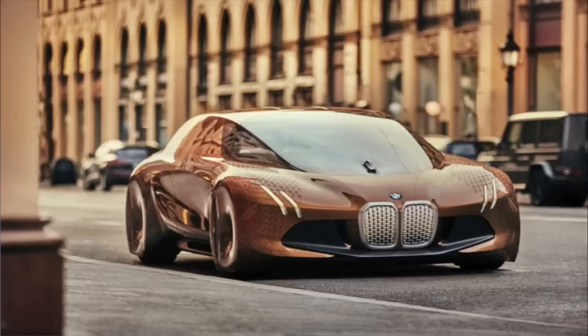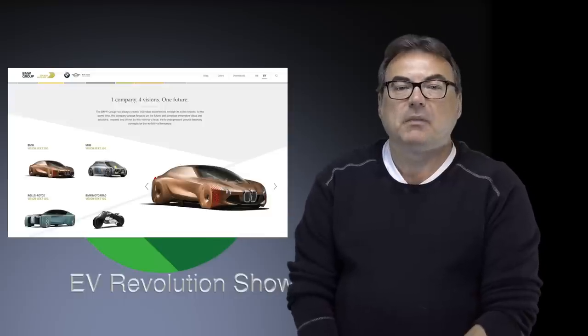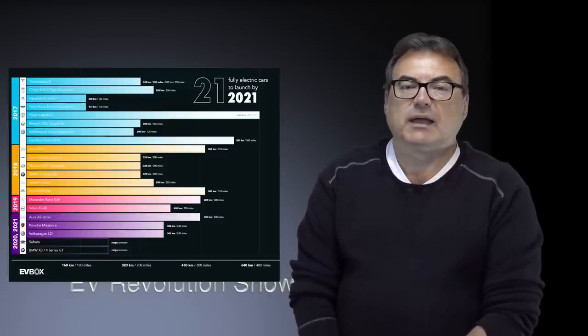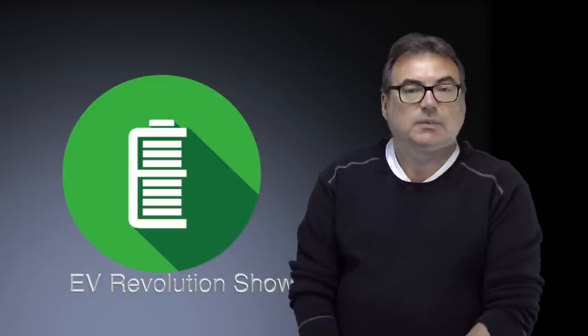They've also got some concepts with the M Next and the Motorrad Vision DC Roadster. As I always say, the more the merrier to this party — we need every manufacturer cranking up millions of vehicles a year, because we have to make a huge dent in this quickly. Just making 300,000 to 500,000 a year from five or six automakers isn't enough. We really need to make an impact on that 90-plus million car and light truck sales per year. So good on BMW — let's hope we see something relatively soon.